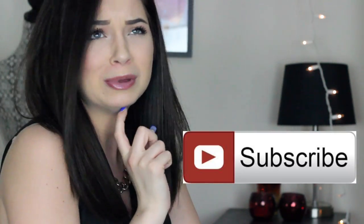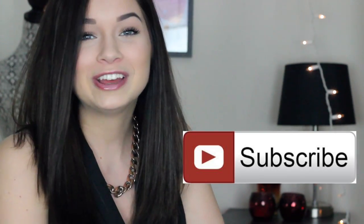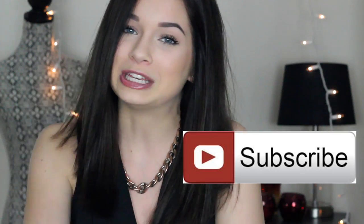If you guys like my videos and want to join the family, be sure to hit that subscribe button right down there, or you guys can also click right here and join the fam, because I upload twice a week.